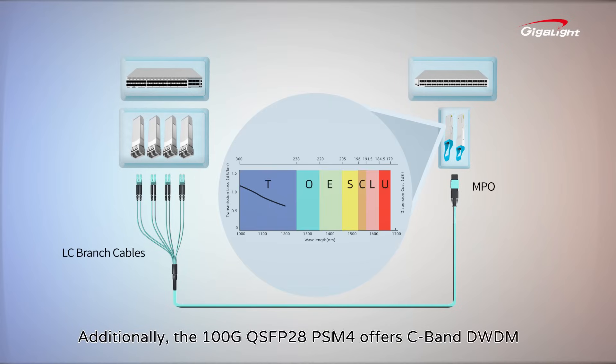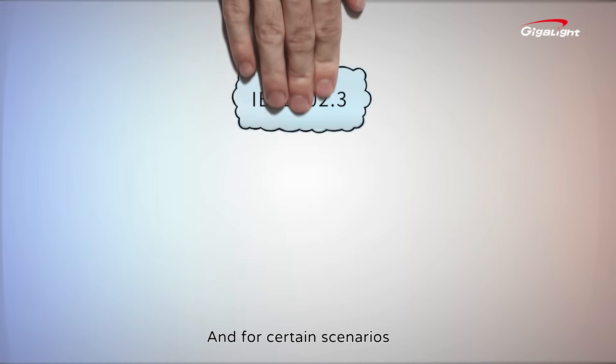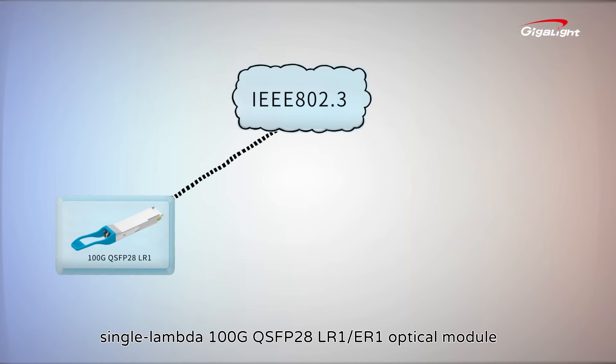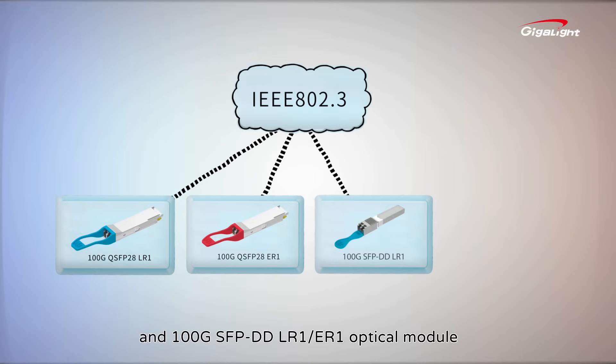Additionally, the 100G QSFP28 PSM4 offers C-band DWDM and O-band DWDM catering to various scenario requirements. And for certain scenarios, single-lambda 100G QSFP28 LR1 and ER1 optical modules and 100G SFP-DD LR1 and ER1 optical modules are also available.